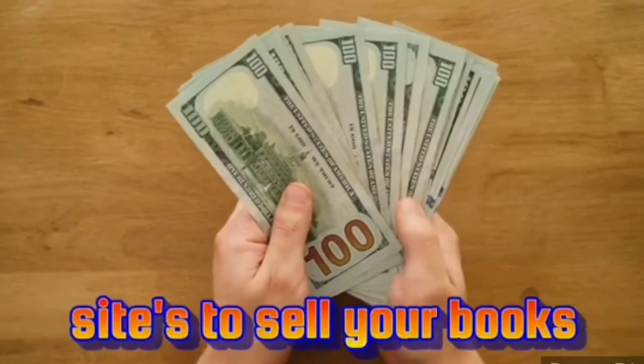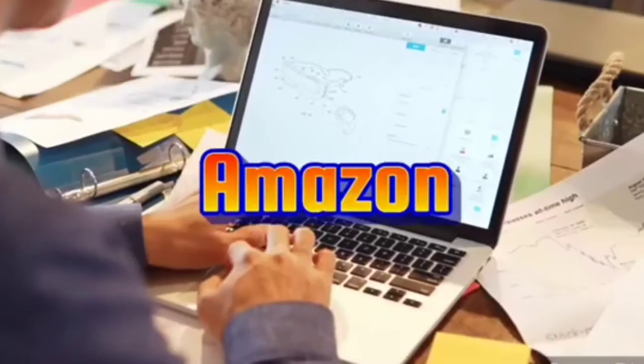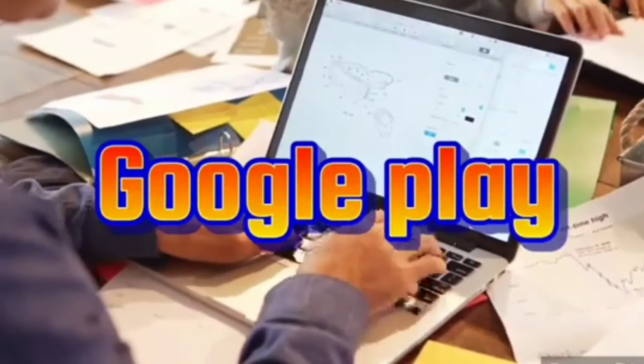Top 5 sites to sell your eBooks after writing: Amazon, Payhip, Sales, Fiverr, and Google Play.